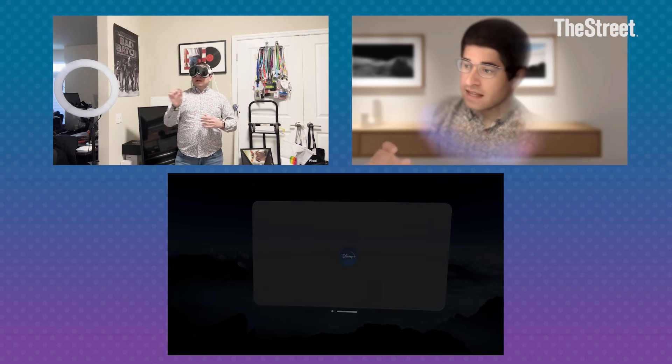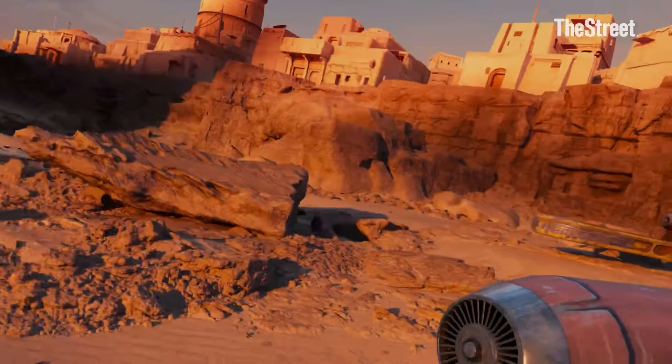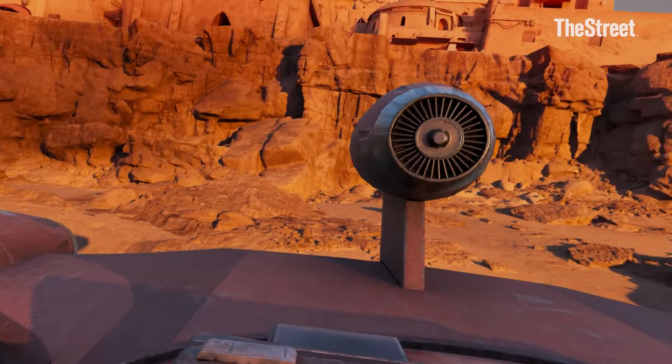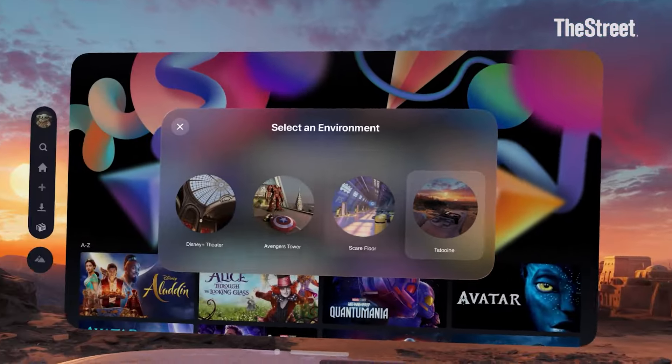Let's go ahead and open up Disney Plus, which did something cool here. There are these things called environments on Apple Vision Pro, and Disney Plus made their own environments. You can see Disney Plus Theater, Avengers Tower, Scarefloor, Tatooine — I'm a big Star Wars fan.